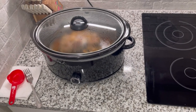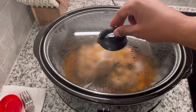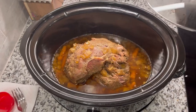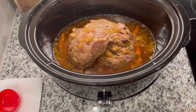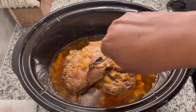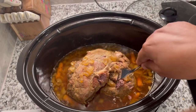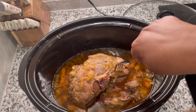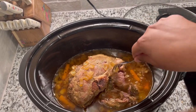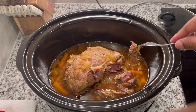A few moments later — it has been ten hours. I'm just going to put a fork in there and twist to see how it comes apart. Yeah, that's what you want right there. Now we're going to go ahead and have some dinner.